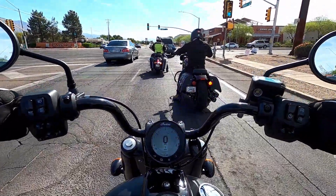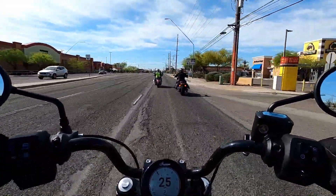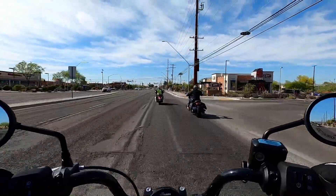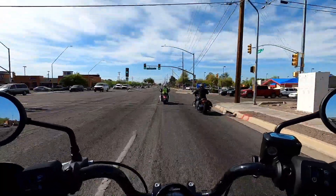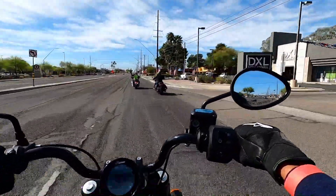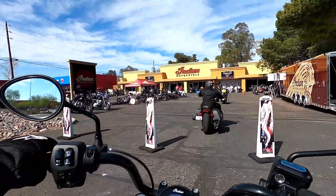We're back on Oracle Road heading right back to the dealership. I should have checked the mileage on it, but I believe it was a good ride. I'm glad we were the first group out — only three of us — and the road captain probably figured she'd take us on an extended ride. I'm glad I came out super early, did the first ride, didn't wait very long, and was super happy about it. We're pulling into the Tucson Indian Motorcycle parking lot on Oracle Road.